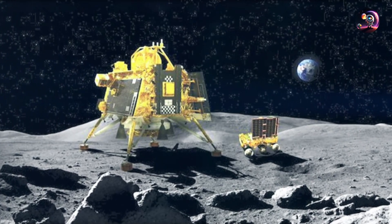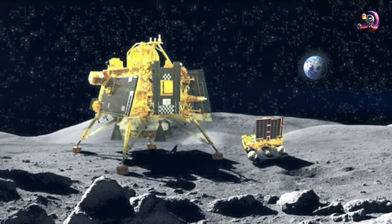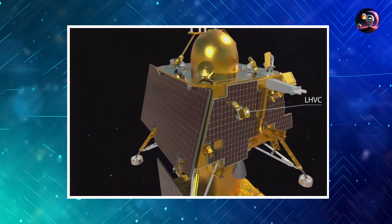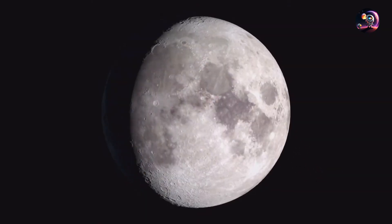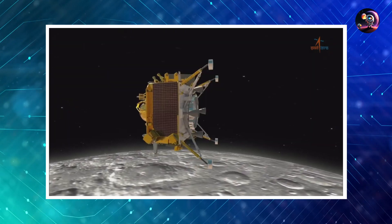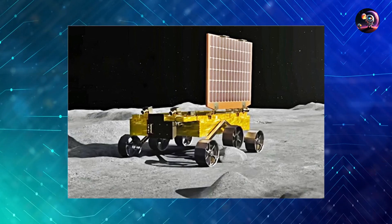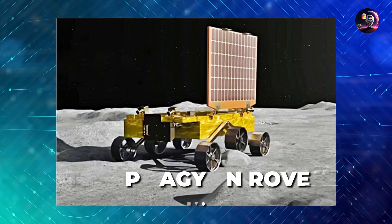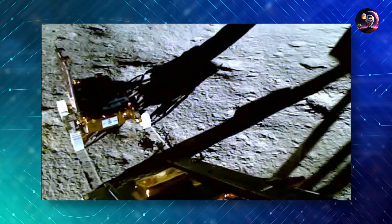The Vikram lander comes equipped with instruments like a thermal sensor to assess temperature levels and the soil's heat retention capacity. Additionally, it has a seismometer for detecting lunar seismic activity and a Langmuir probe to measure near-surface plasma density. Because the moon lacks an atmosphere, its soil can maintain a minor electrical charge that accumulates plasma, something not easily observed elsewhere. The Pragyan rover, equipped with six wheels, features a miniaturized X-ray spectrometer to closely examine the moon's soil and a laser-based spectroscope to analyze the basic elements in the lunar soil and rocks.